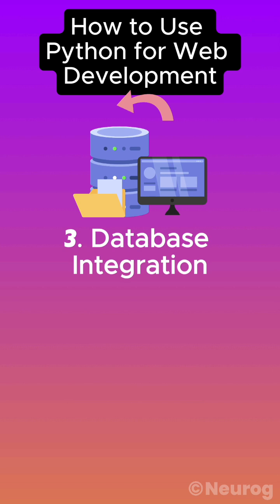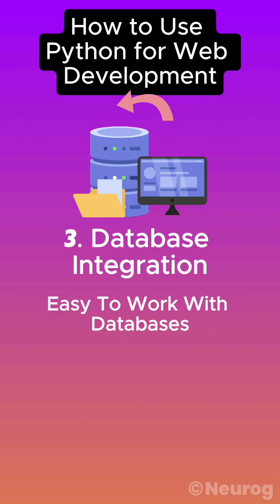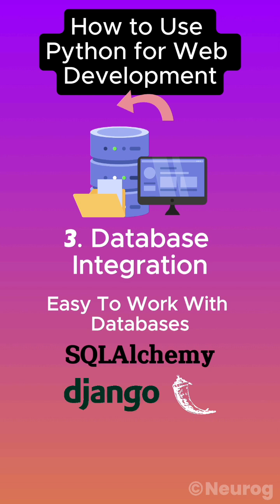Number three: database integration. Python makes it easy to work with databases. Use SQLAlchemy with Flask or Django's built-in ORM for database operations.